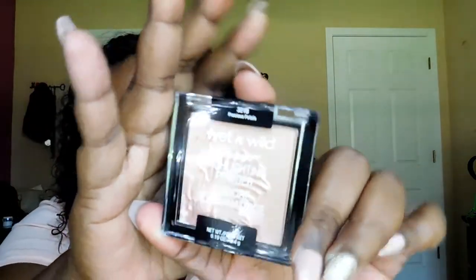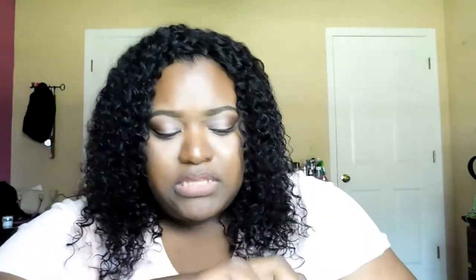Next I got this Wet n Wild Mega Glow highlighting powder in the color Precious Petals. I see everyone rave about these so I decided to try one — I was going to get two but I said let me just get one first. It is really pretty. I swatched it and compared it to my Makeup Revolution and it's gorgeous. I can definitely see myself going back for more.